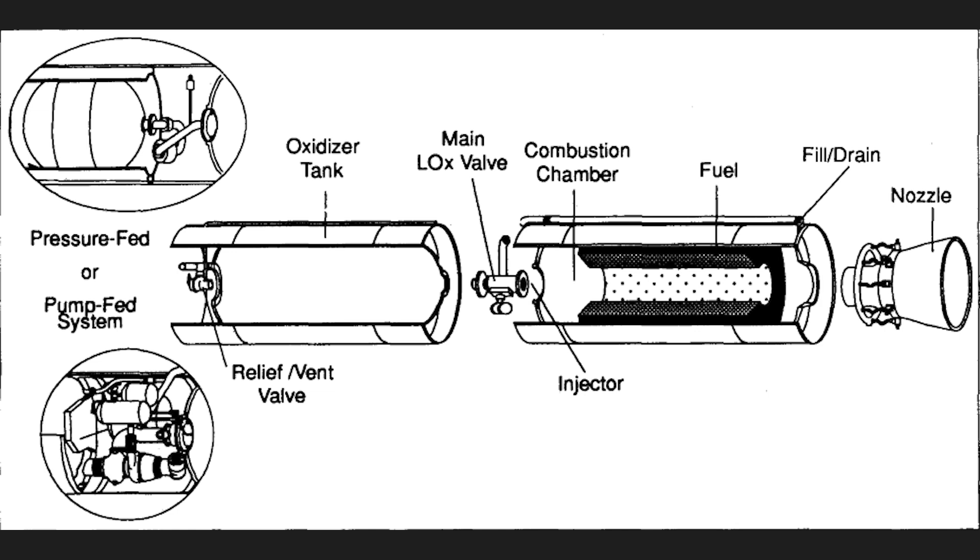Transporting the cast fuel grain is simpler than classic solids, since the motor is just the fuel, not an explosive mix of oxidizer and fuel. Against liquids, hybrids have the advantage of being simpler — less plumbing is needed, since the fuel is ready. They also offer higher density impulse.